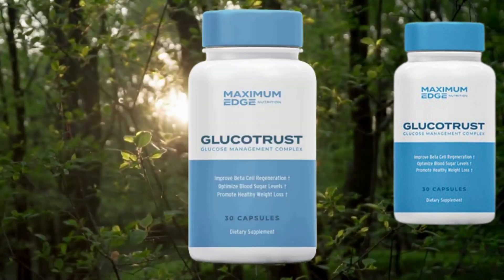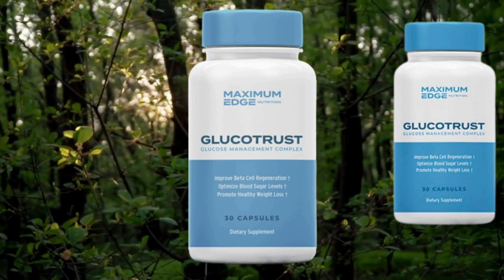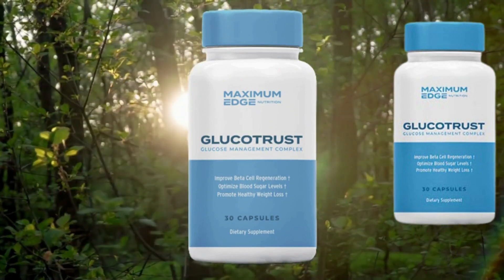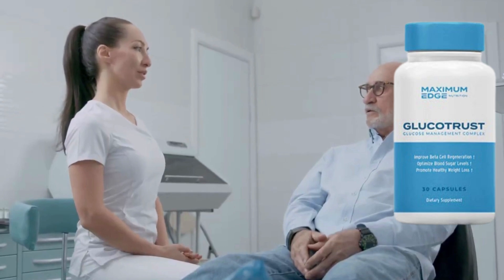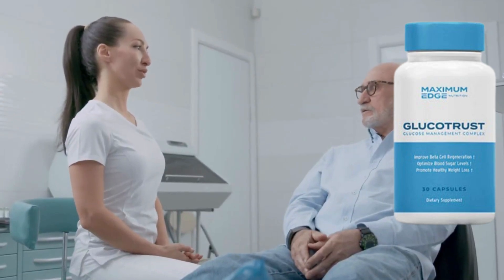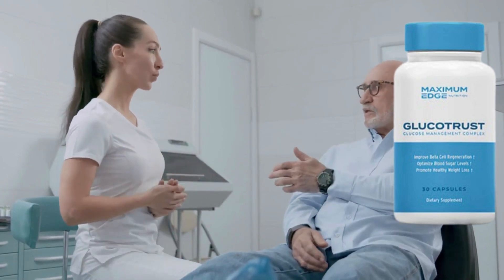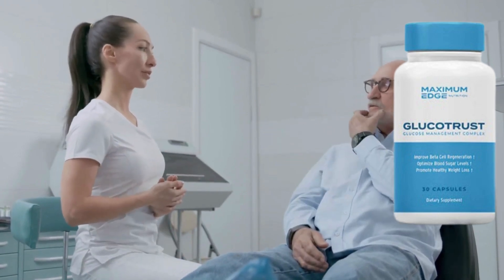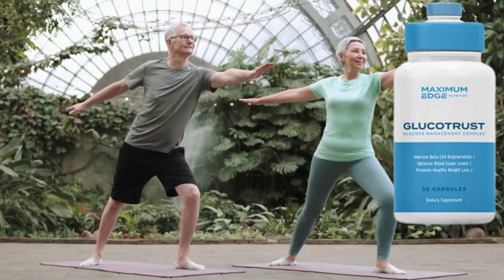Most people are surprised by how much their health changes. Just one capsule a day, taken before bedtime, promotes healthy blood sugar levels while delivering other health benefits such as promoting healthy blood flow and circulation, reducing sugar and junk food cravings, and supporting deep and rejuvenating sleep.